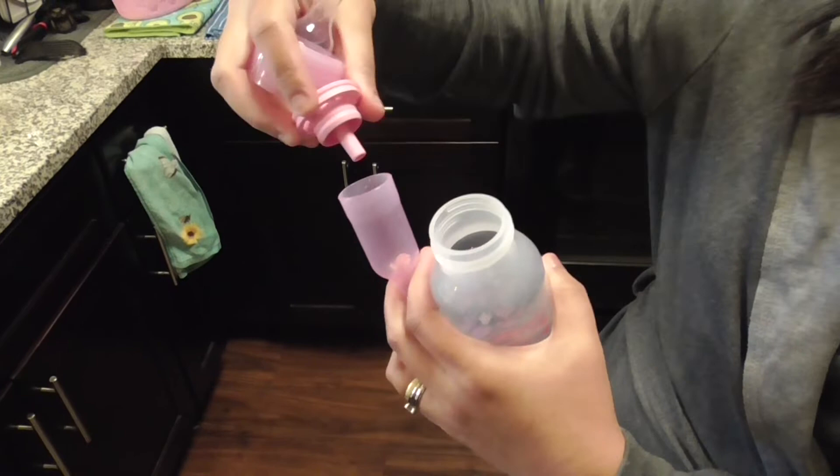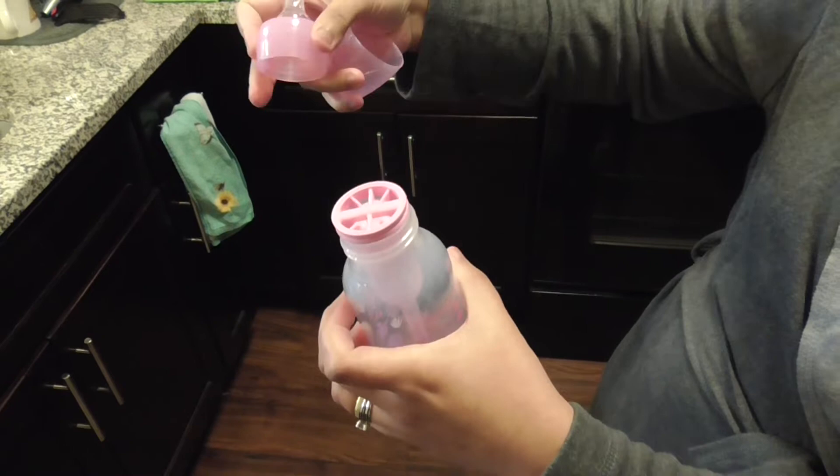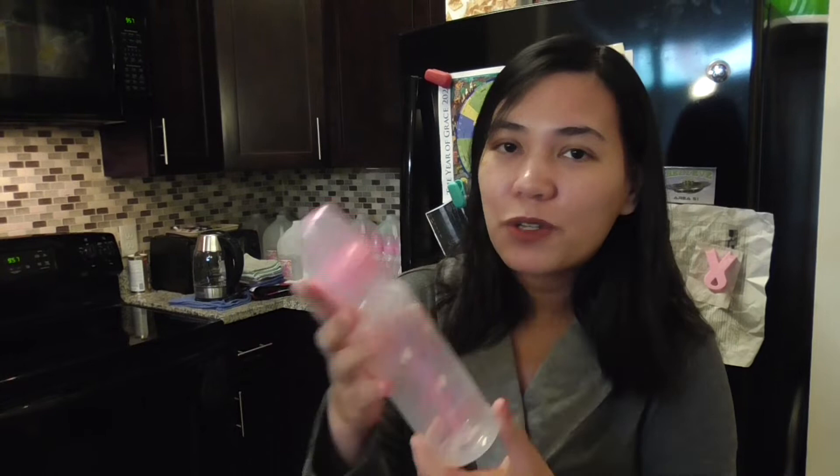To assemble it, you just put the two pieces together, place them inside the bottle, and screw the ring with the nipple. Dr. Brown's bottles come in a lot of designs — blue, pink, and other colors. Since baby Barbara is a girl, we chose a pink one. The price for a set of two small and three big bottles is around $23.